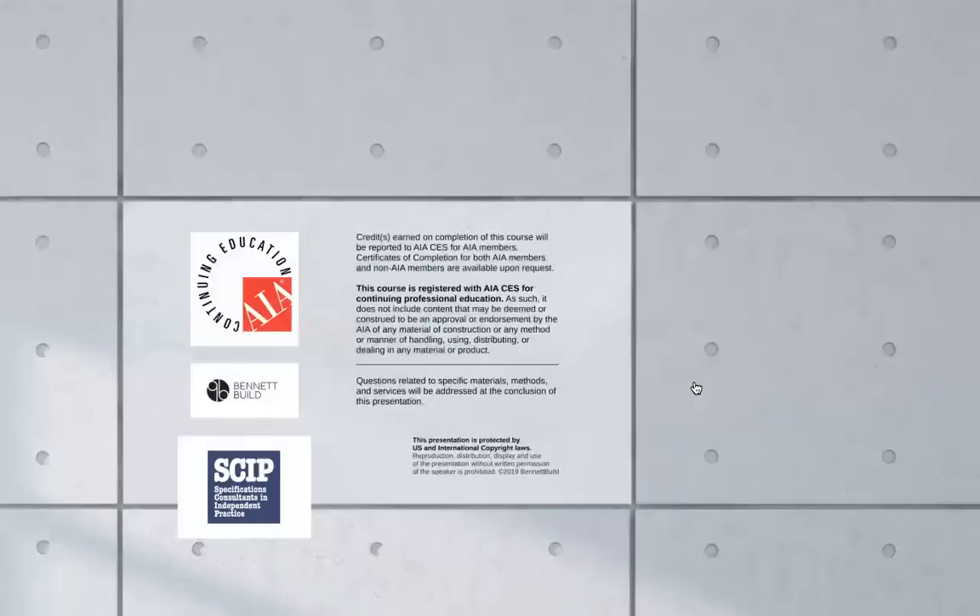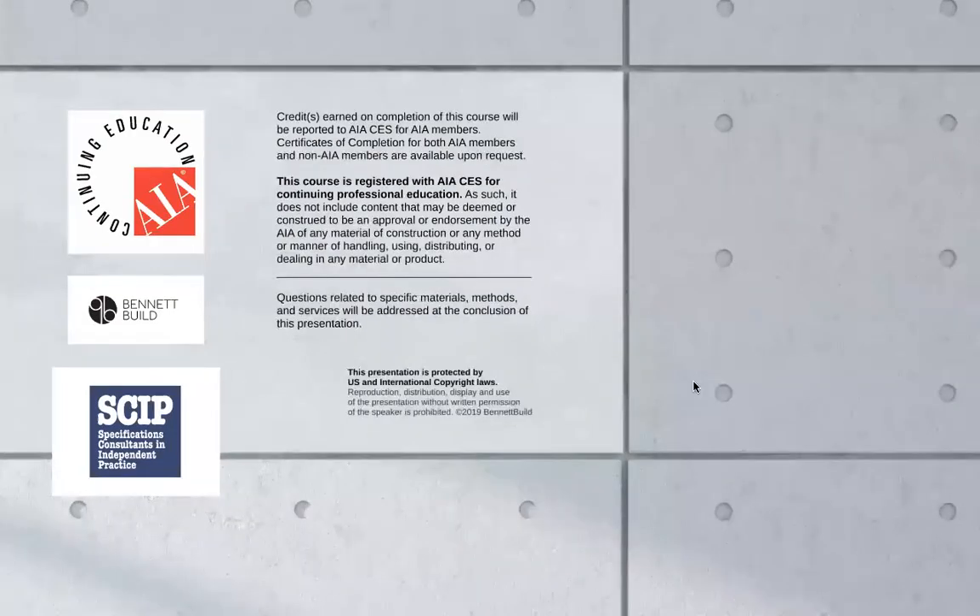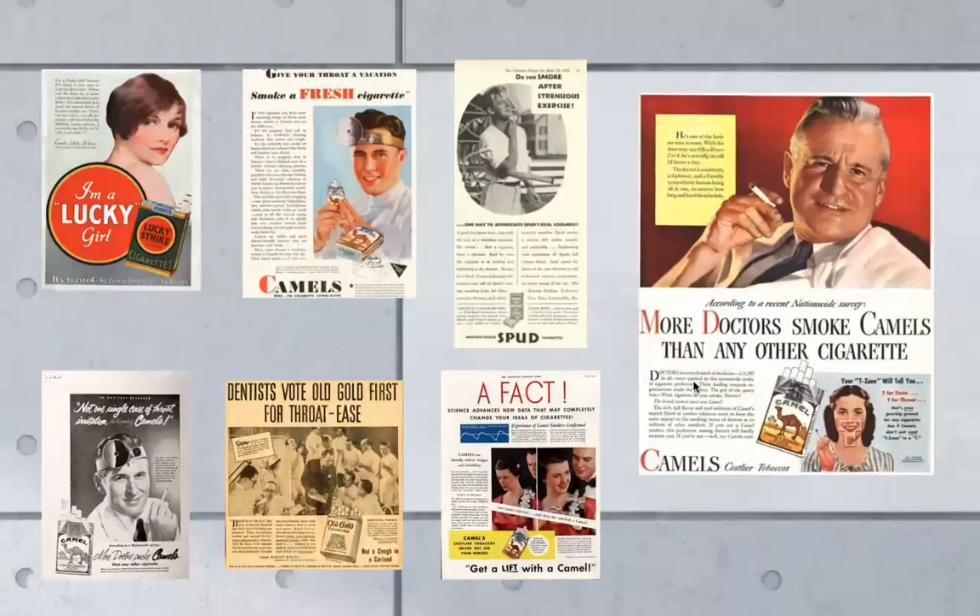I used a story — kind of parallel marketing, I suppose. Bear with me here a little bit, because I want to go back to the good old days where cigarette manufacturers marketed that tobacco use brought about health benefits.